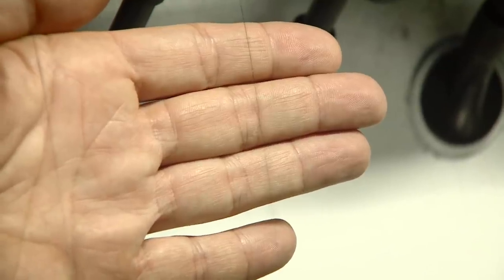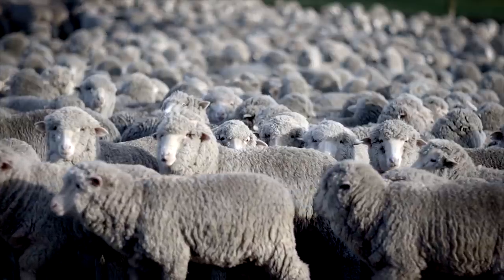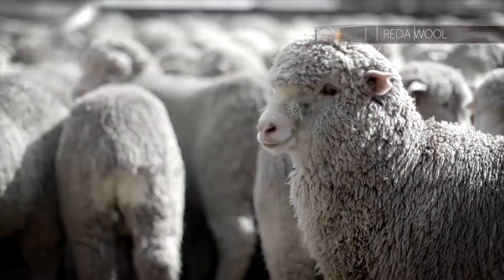Wool as a fibre is, micron for micron, stronger than steel. But it also has the ability to withstand bending and twisting — you can bend and twist a Merino fibre 30,000 times and it won't break. But how do you turn what is a natural layer of protection for some into a product fit for the military?